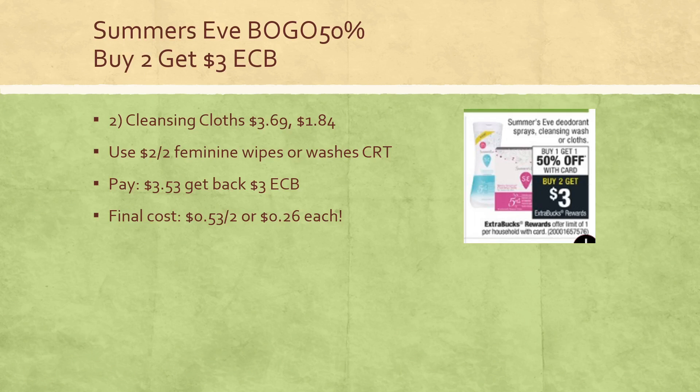Another deal is on Summer's Eve — the sprays, cleansing washes, or cleansing cloths are on sale buy one get one half off, and buy two get a $3 extra buck, limit of one. One deal you can do is buy two of the cleansing cloths, the 16-count at $3.69, and the second one would be $1.84. If you have a $2 off two feminine wipes or washes CRT, send it to your card. Without it, final cost is about $1.26 each, but with that CRT you'll pay just $3.53, get back a $3 extra buck, so final cost is just $0.26 each — a great deal if you need to stock up on feminine care products.